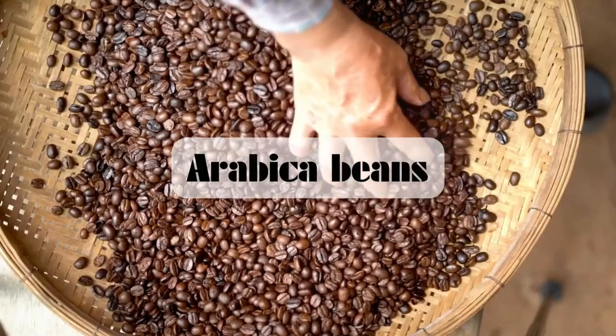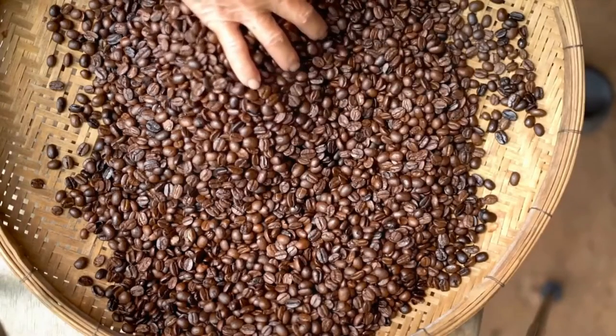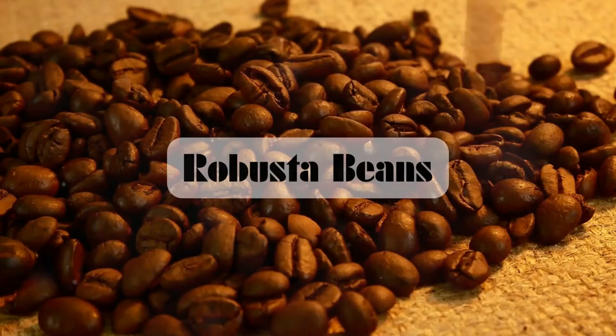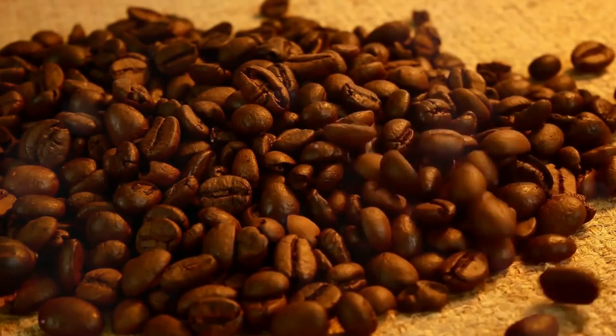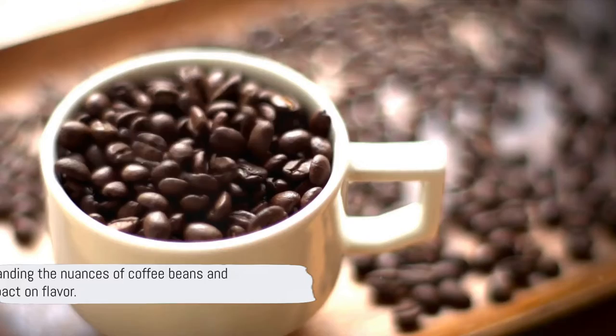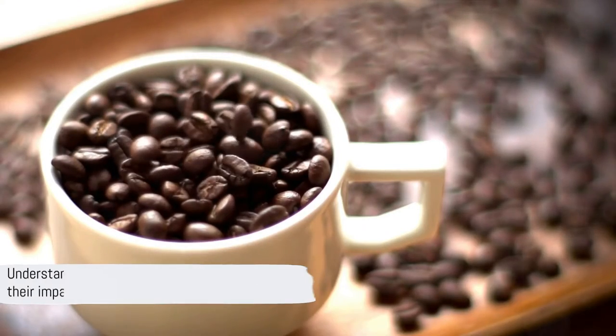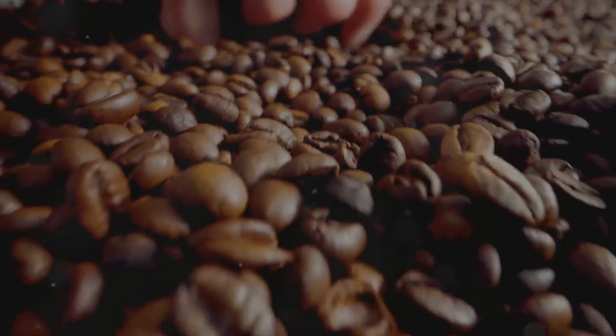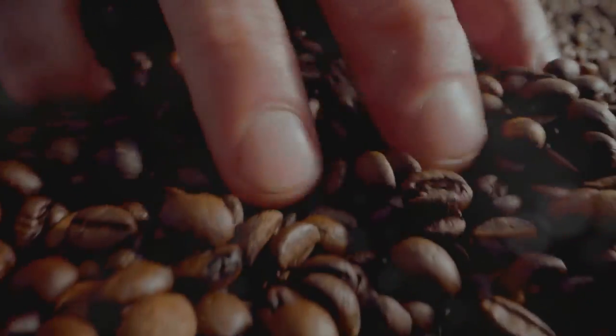Arabica beans, known for their sweet, soft taste and higher acidity, contrast with the strong, full-bodied flavor of Robusta, which also packs a punch with its higher caffeine content. Understanding these differences and how they affect the final taste of your cup is absolutely fascinating. Knowing your beans is the first step towards becoming a true coffee connoisseur.